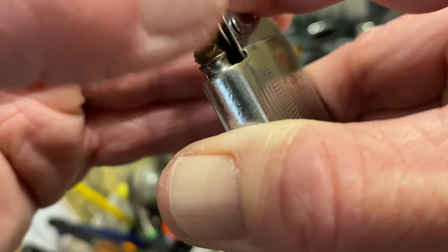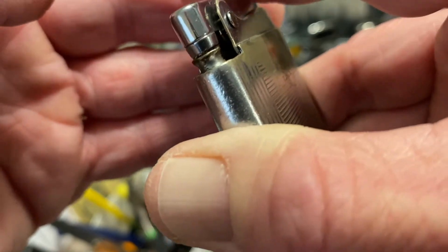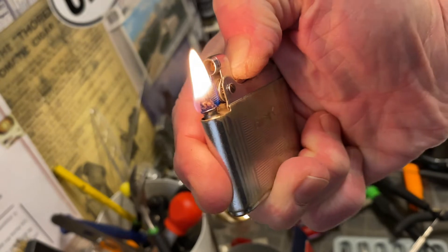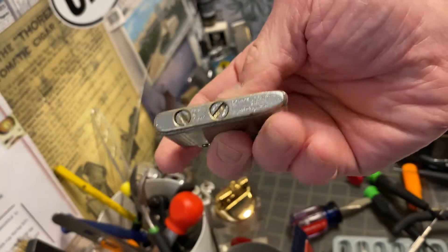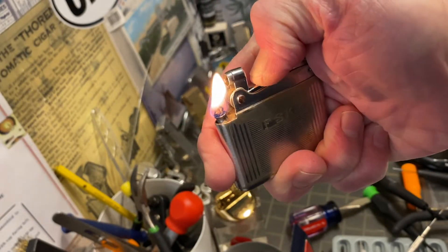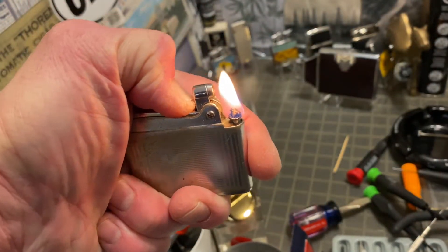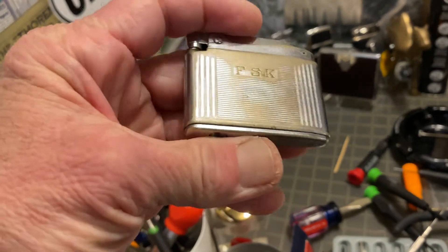Even the Zippo — as you begin to use it you kind of learn how the flame reacts when it's getting low. Sometimes it's sort of an intuitive thing where it's just been about that long and you know you might as well go ahead and put a little bit more fuel in there.